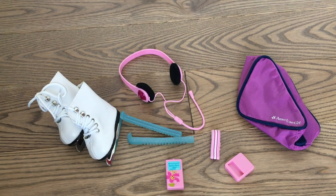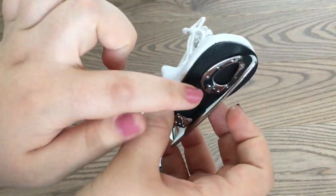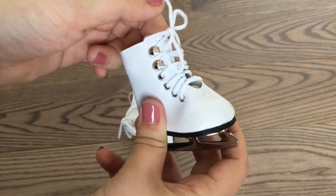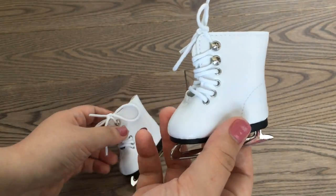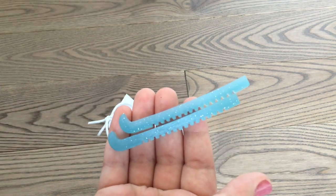This set was the whole reason why I went to pick up all of these items. Let's take a look at the ice skates first — they are all white with silver blades and white laces that tie up in the front. They are basically the same as all of American Girl's other ice skates, but still super cool.